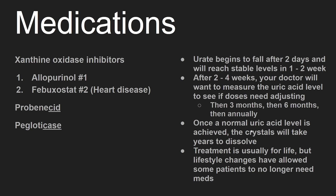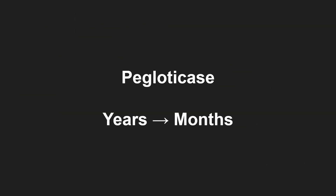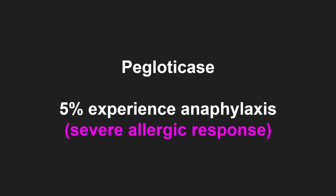Once a normal uric acid level is achieved, the crystals will take years to dissolve. I was surprised to learn the crystals take years to fully dissolve, but pegloticase can shorten the timeline from years to months. However, it's not regularly used — one reason is that 5% of patients experience anaphylaxis, a severe allergic response.